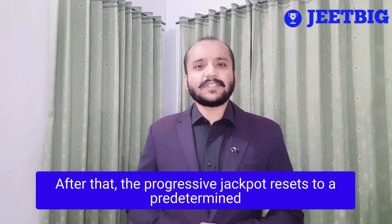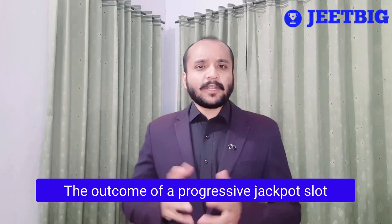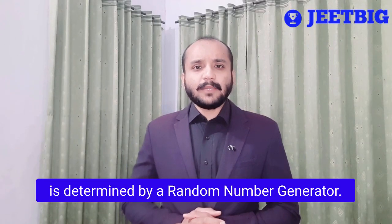After that, the progressive jackpot resets to a predetermined value and the whole thing starts again. The outcome of a progressive jackpot slot is determined by a random number generator.